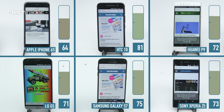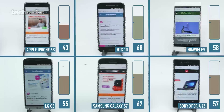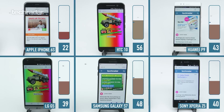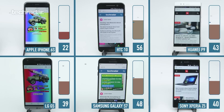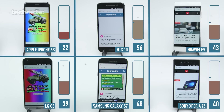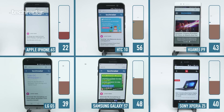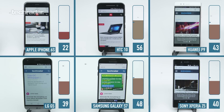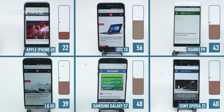Let's see what these phones look like after two hours. At the end of our test the HTC 10 is still in first place with 56% of its battery left over. The Samsung Galaxy S7 is again in second place with 48% left over. Surprisingly the Huawei has jumped up to third with 43%, and the Sony Xperia Z5 has dropped down to fourth with 40%. The LG G5 is in fifth position with 39%, while the iPhone 6s is almost done with just 22% in last place.